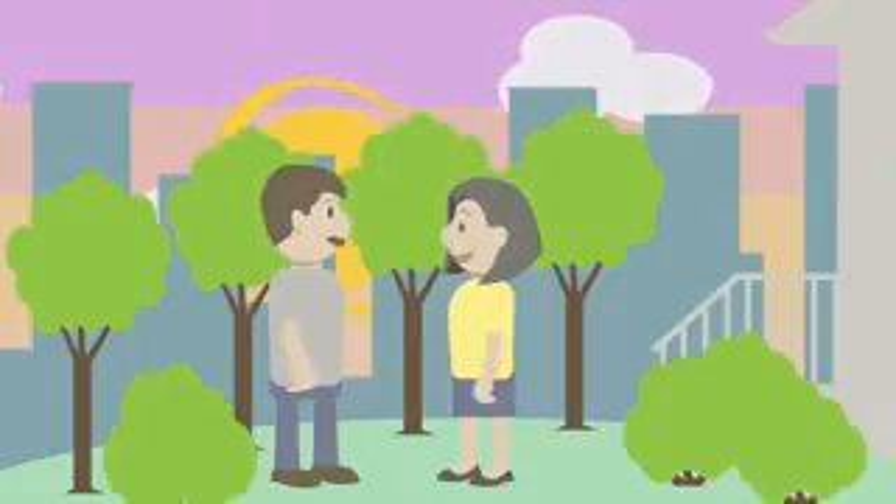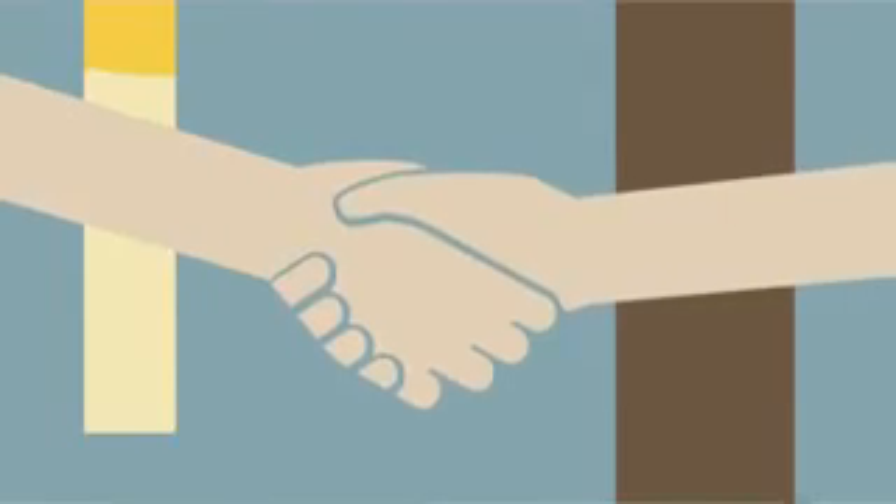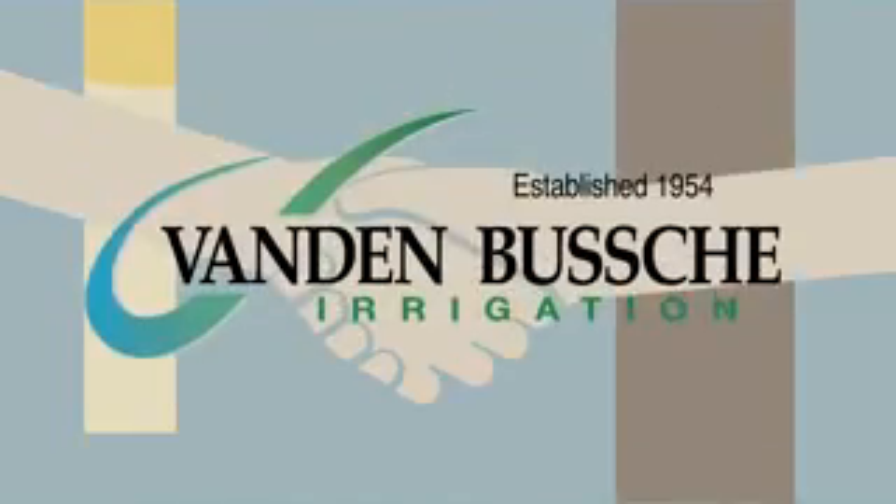With mobile ordering, you focus on doing what you love and we'll handle the rest. Download the app from our website and start enjoying the benefits today.